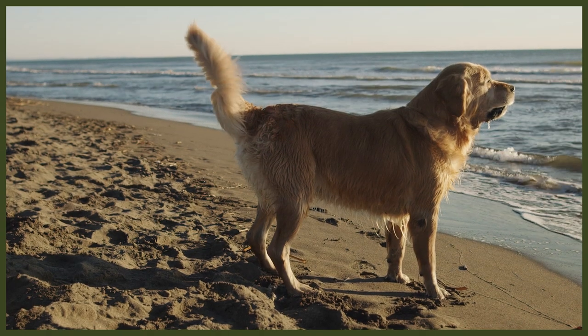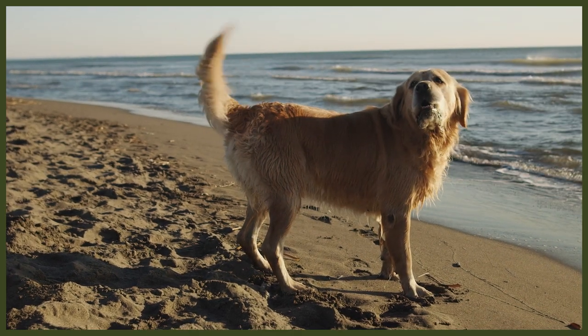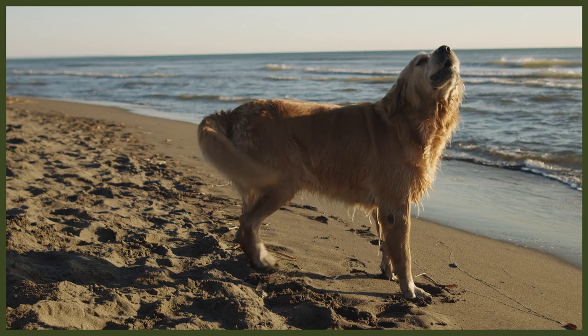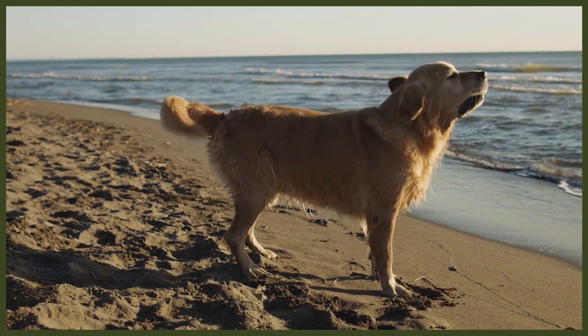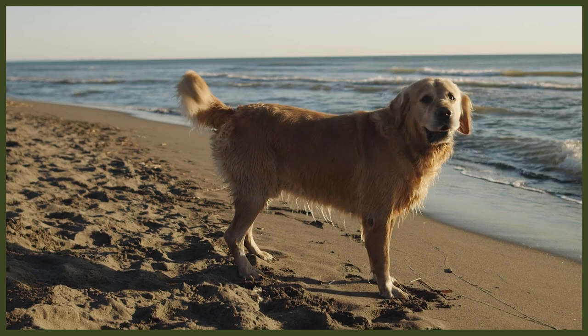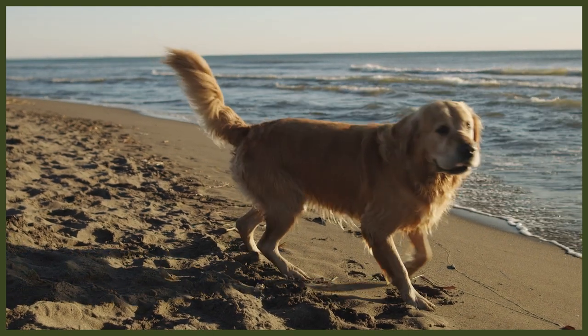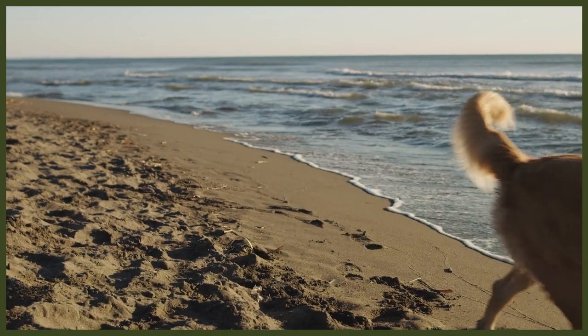Whilst the Golden Retriever also responds well to mental stimulation, they are eager to please people. Their affectionate nature makes them more suited to service dog duties. The breed standard for this dog is that they're friendly, reliable and trustworthy. With the proper socialisation, they are even-tempered, playful and gentle with children — though it is always worth noting never to leave dogs and children unattended, no matter the breed. They are also one of the more intelligent breeds and respond well to positive reinforcement. Like their ancestors Nous and Belle, they are working dogs and thrive with consistent training and structure in their life.